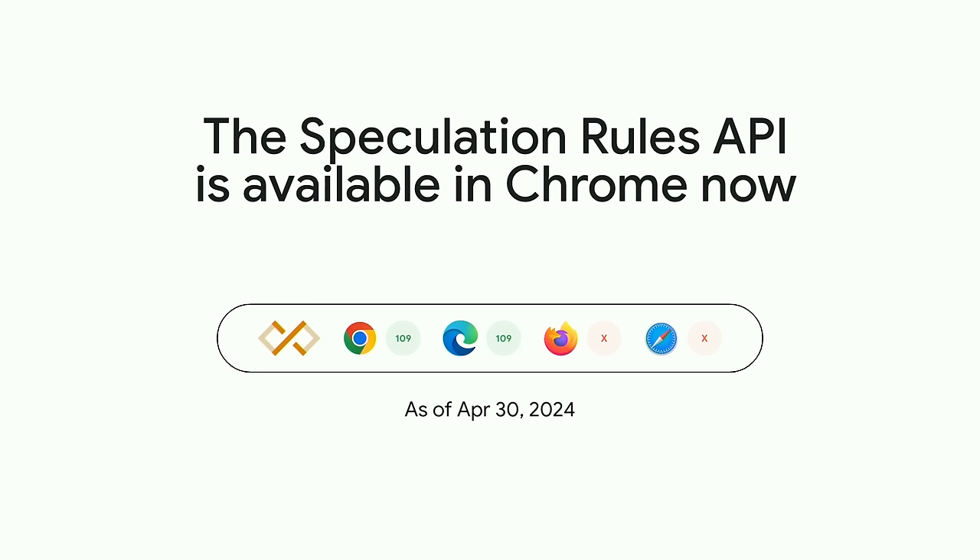Document Rules allows you to tell Chrome what links on the page are eligible to be prefetched or pre-rendered, based on URL patterns or CSS selectors, and also when to trigger those speculations. You specify a 'where' object instead of a list of URLs — either all same-origin links are eligible, or only those links marked with a specific CSS class. You can build up more complex patterns using 'and' and 'not' keys to exclude certain URLs — for example, the WordPress admin page or links marked with 'rel=nofollow'. We've also added an eagerness setting: conservative triggers only on pointer down, moderate triggers on hover after 200ms, and immediate/eager pre-fetches or pre-renders as soon as possible.